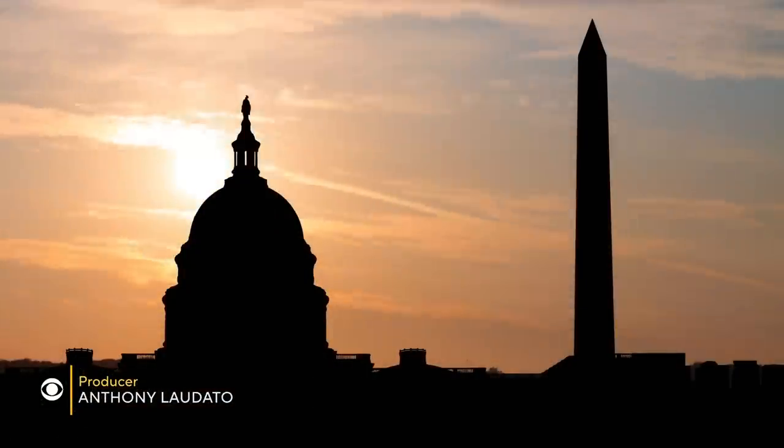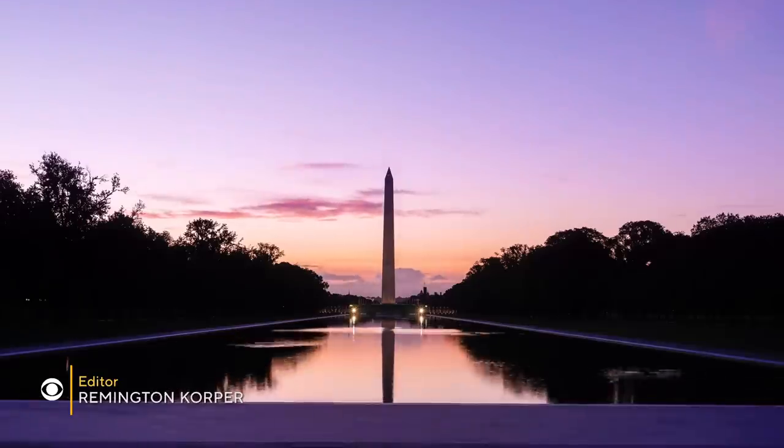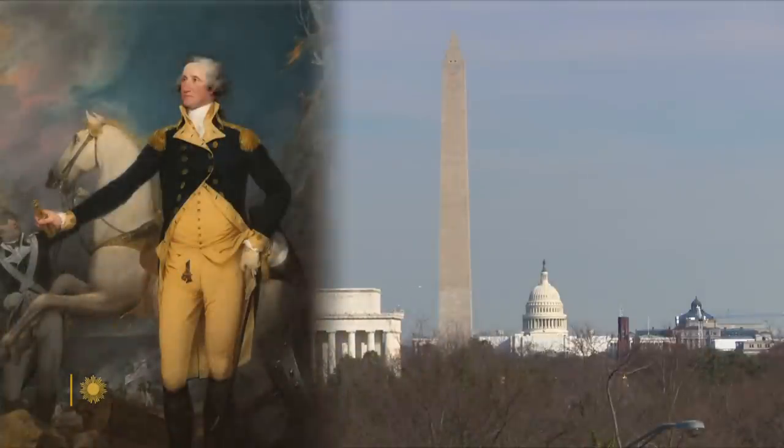In a town full of monuments, there's one that stands above them all — the tallest, the simplest, the most straightforward, the most direct. It's very much like Washington himself in that way, actually.